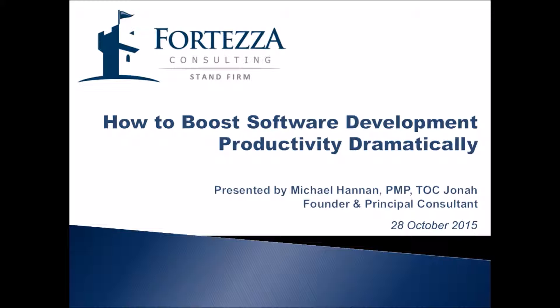This video is about how to boost software development productivity dramatically — and by dramatically, I mean double or triple current productivity levels within a matter of weeks or months. Note that if you're already working with Agile and Scrum, or extreme programming, or some other method to achieve more high quality work in less time, this can help you improve even from that point.